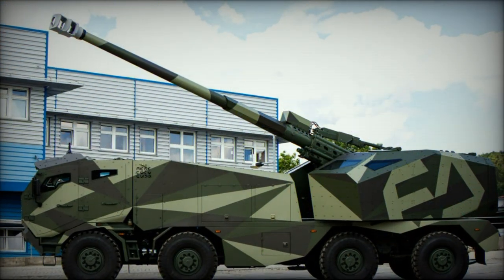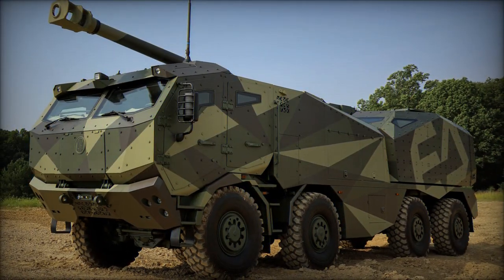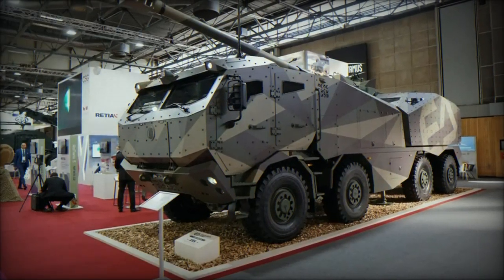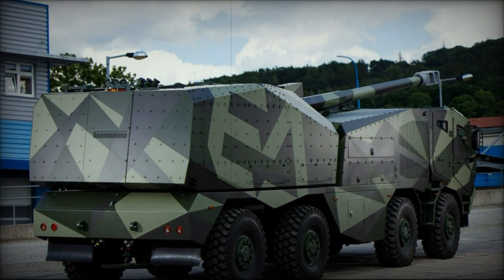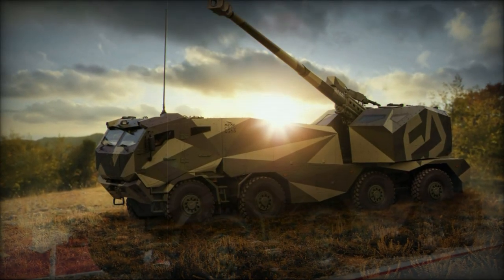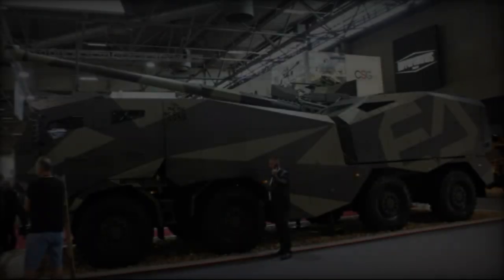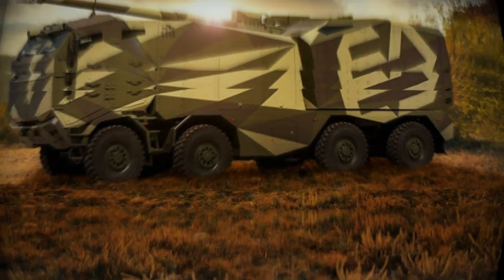Advanced Fire Control and Protection. Equipped with a modern fire control system featuring built-in GPS navigation and ballistic calculation capabilities, the Morana boasts a user-friendly interface that streamlines operations and enhances precision. The system's ability to engage moving targets underscores its adaptability and effectiveness in dynamic combat scenarios. Furthermore, the inclusion of a remotely controlled weapon station with a 12.7mm machine gun ensures robust self-defense capabilities, including the capability to target low-flying UAVs.